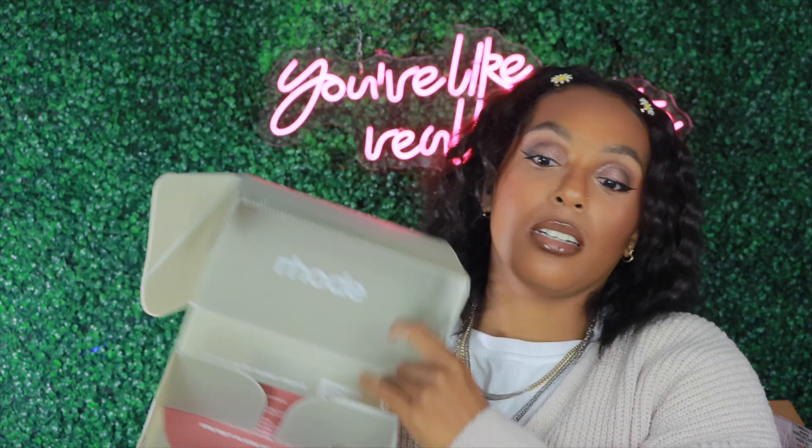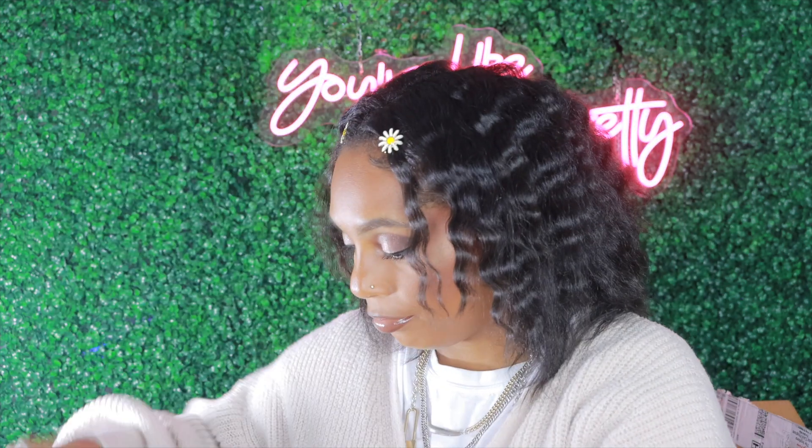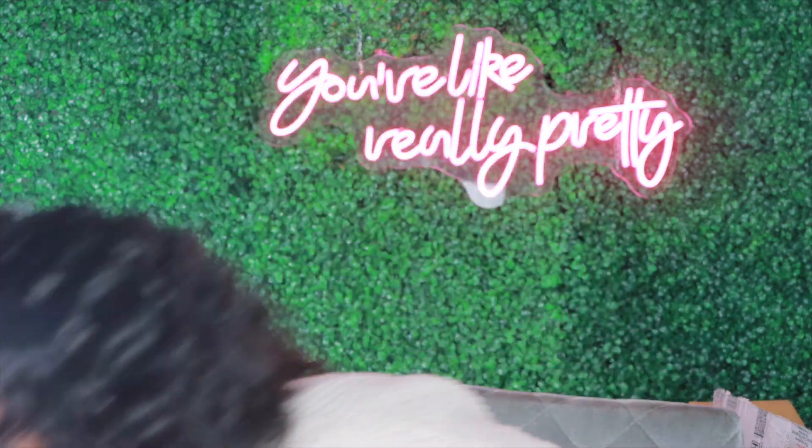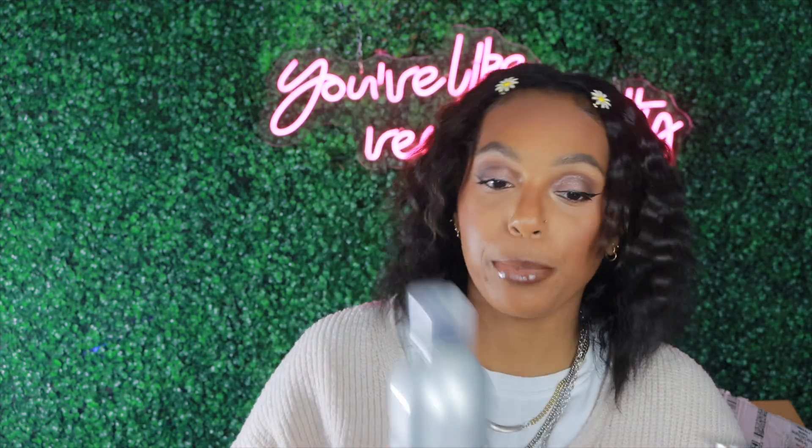I do have — I plan on making a video, so here's all the other ones that I got, but you guys already know, I've already hauled these, so now I have five. And then the only things I decided to get this go-around were the hair products. I got three hair products and all of them are from Kenra Professional.